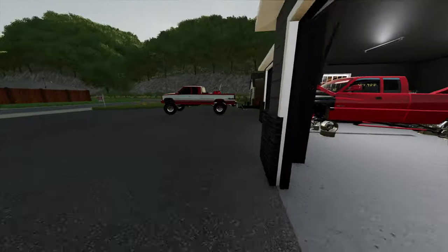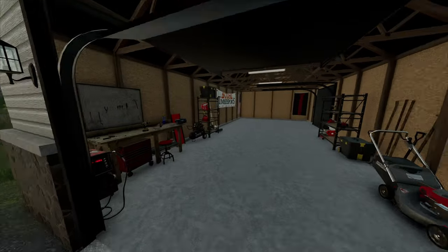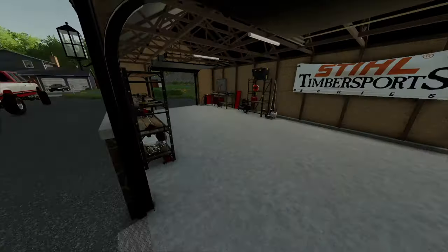I didn't even show you guys the little workshop shed here. This is where we're going to be storing some of the stuff we have — mainly everything that's in the trailer right there. Everything else could probably just go in the garage.